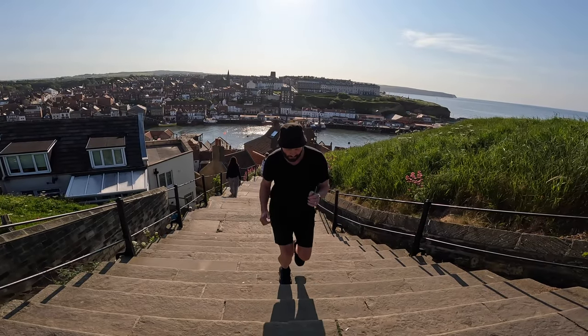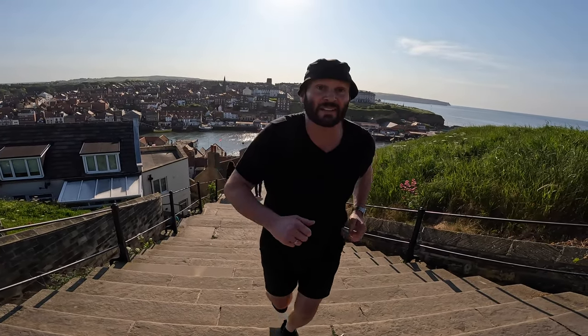193, 194, 195, 196, 197, 198 — 199 steps complete!